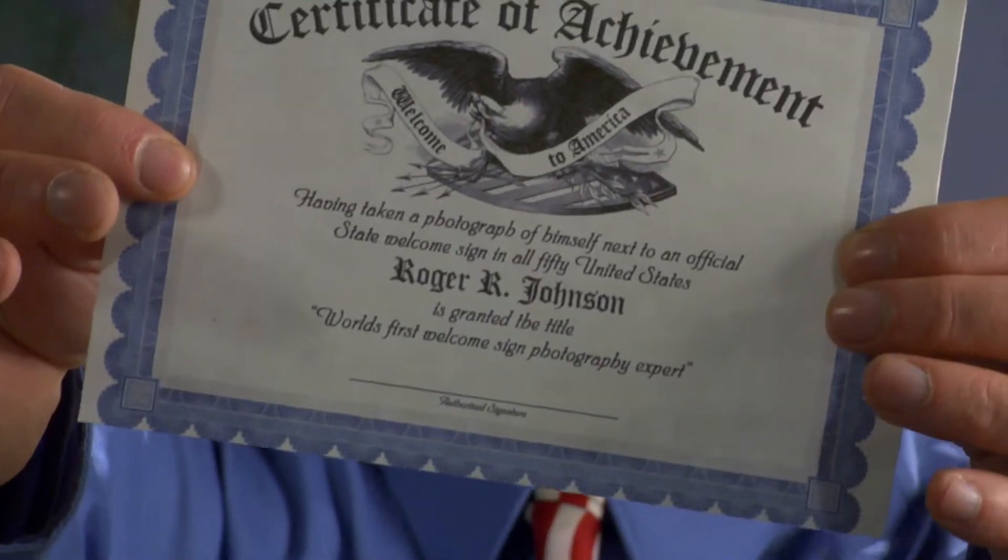I'm Roger Johnson, the world's first self-proclaimed welcome sign photography expert. I've got a photo of myself next to a welcome sign in all 50 U.S. states and the District of Columbia. And if you don't believe me, I've got a certificate to prove it, which I do need to sign. But that's not the point.